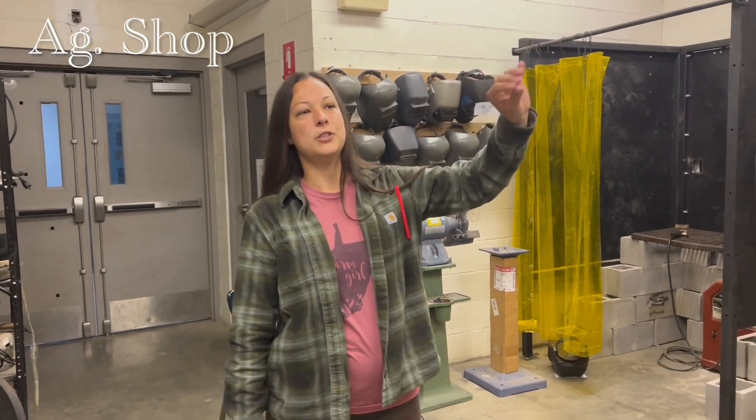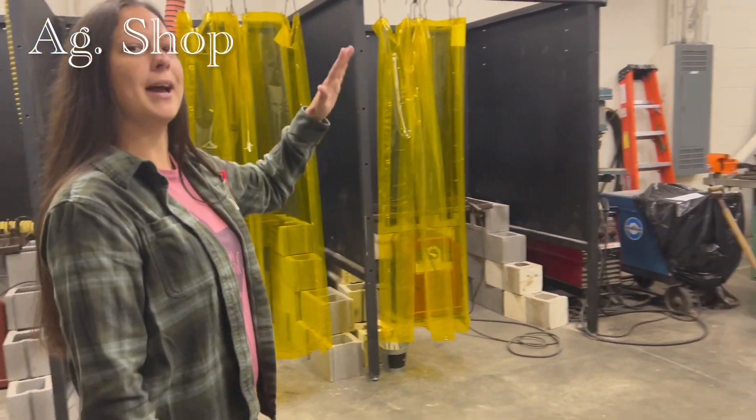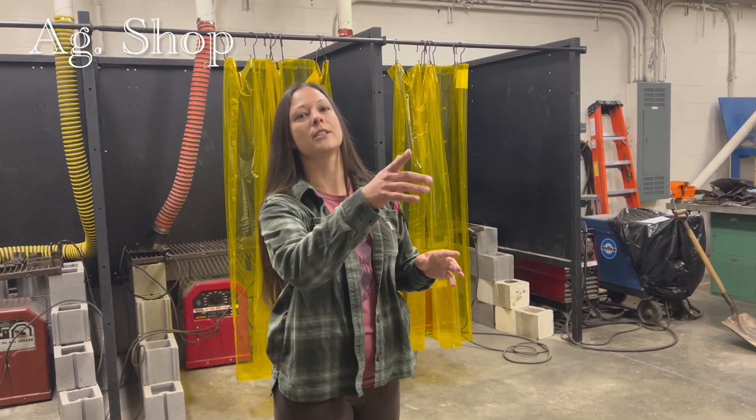In the back of the shop, once I get it rearranged for next year, we're going to be raising chicks back here that will hopefully go into the chicken coop that Mr. Oldacre's class built for us this year, so that we can fill it back up with chickens for next year.